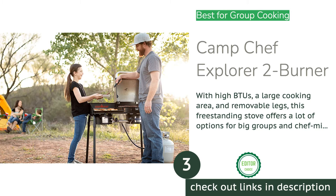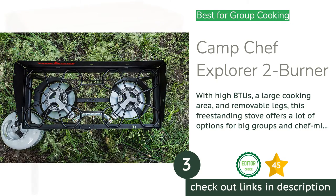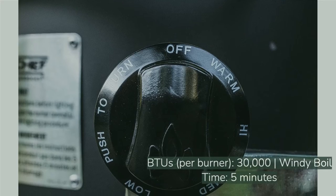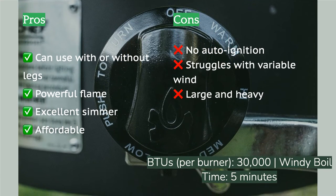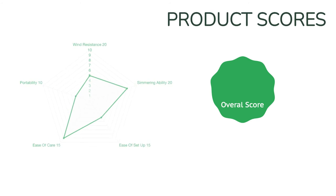The next product on our list is the Camp Chef Explorer 2 Burner. The Camp Chef Explorer 2 Burner is a professional-feeling, freestanding stove that offers great cooking options at an approachable price. We love the flexibility of the removable legs — use them when you're in a field or the desert, and remove them if you have a table or tailgate. The powerful burners are fantastic for cooking up large meals quickly, but they still simmer with ease, and the grate allows for both small pots and large pans. We cooked some perfect eggs and pancakes on the Explorer, all for less money than some of our small, compact models.